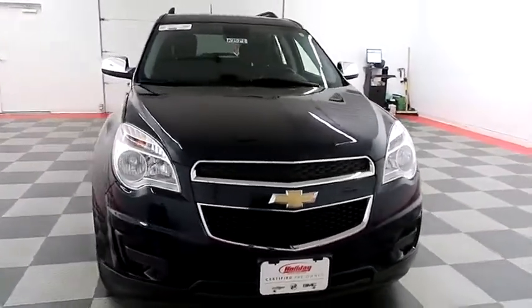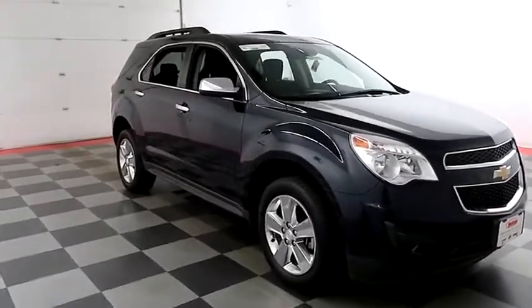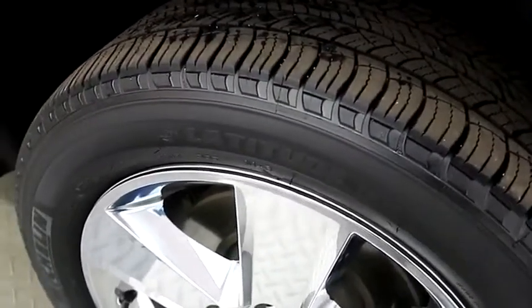Starting right away up front, you have nice chrome accents in the grille. Looking down the passenger side, you have chrome wheels wrapped with Michelin tires.